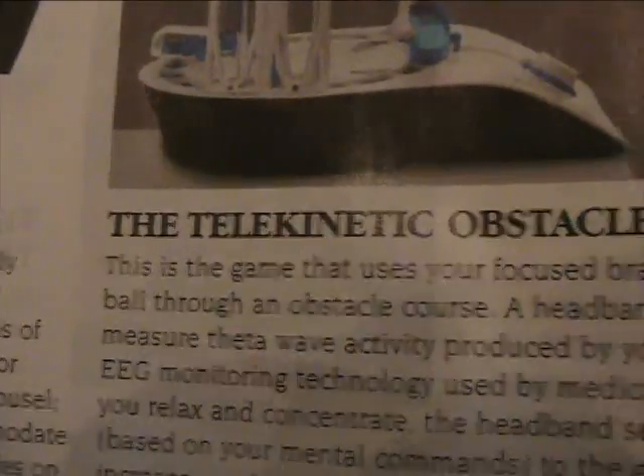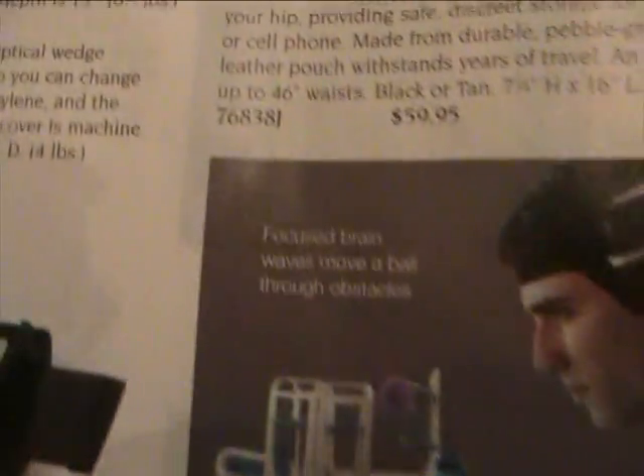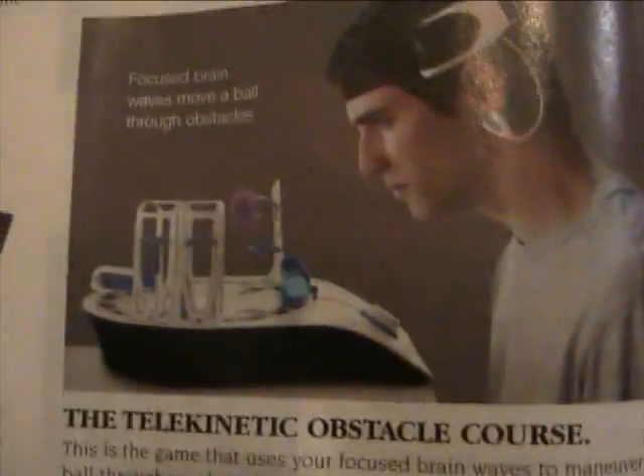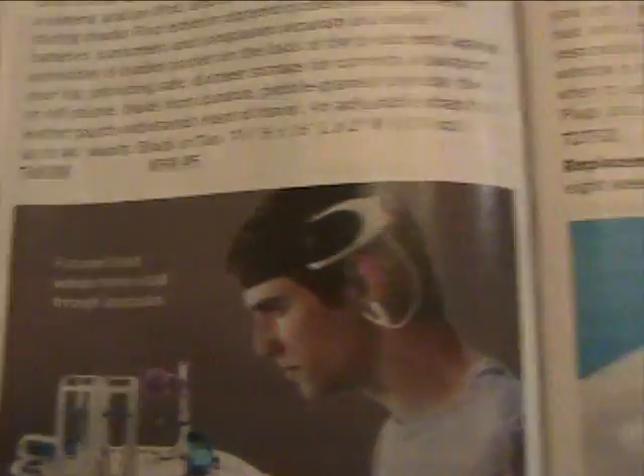The Telekinetic Obstacle Course — focus brainwaves move a ball through obstacles. I like his face. 'Thrill as he thinks about moving a ball,' for $99. 'Boy, Mom, thanks — that's what I always wanted.'